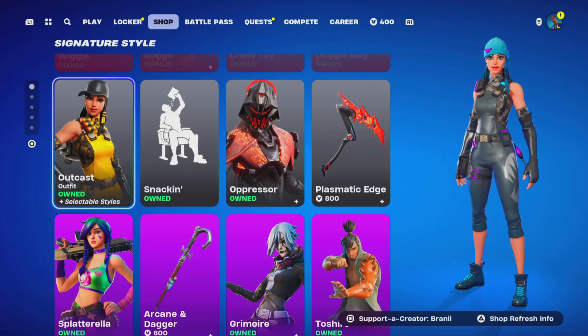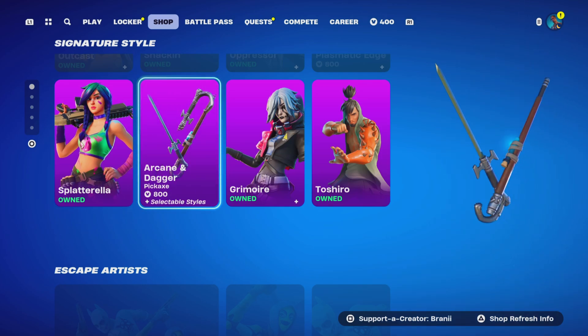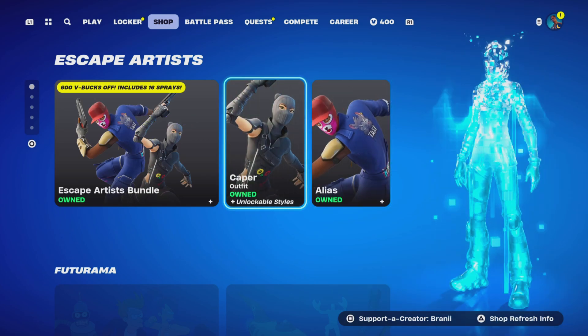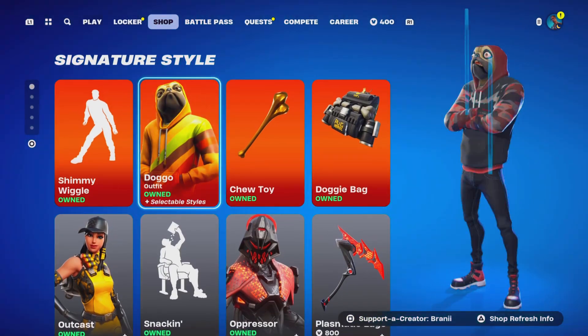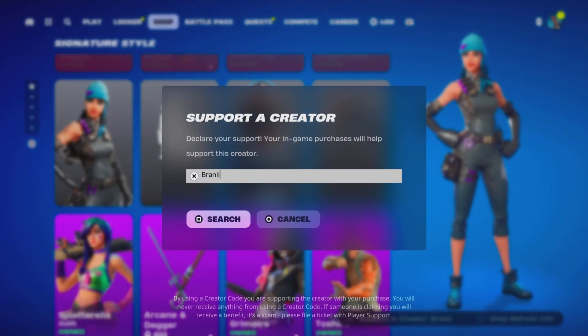Welcome back to another Fortnite video on the channel. If you're going to purchase anything from today's Fortnite item shop, other games through the Epic Games Store, or the Chapter 5 Season 4 Battle Pass, consider using support-a-creator code BRANNY with two I's — I'm an Epic Partner with Fortnite.